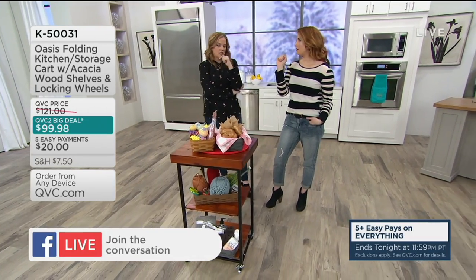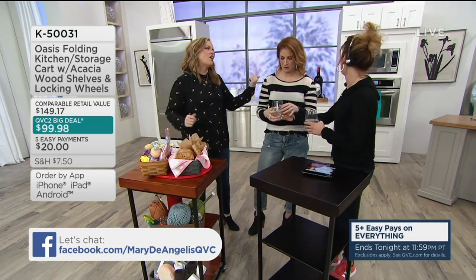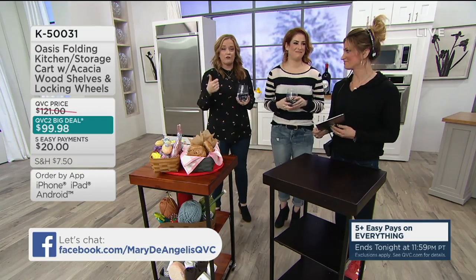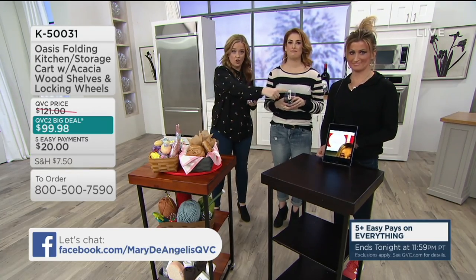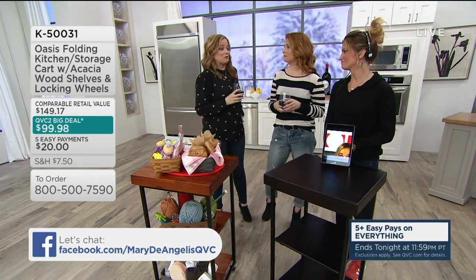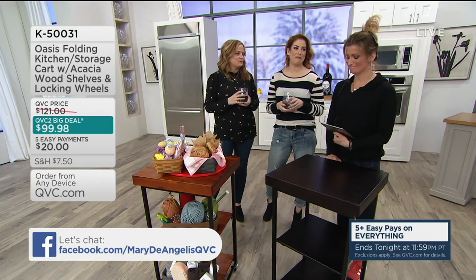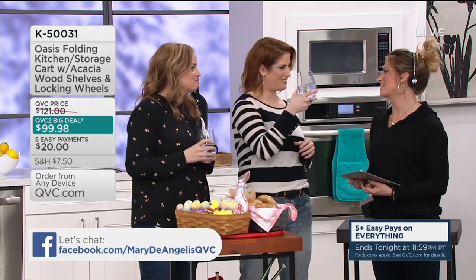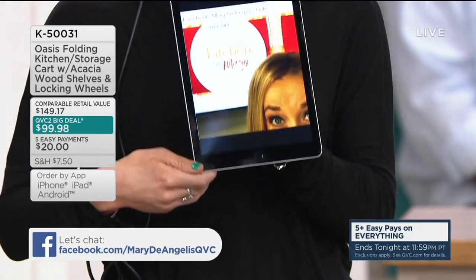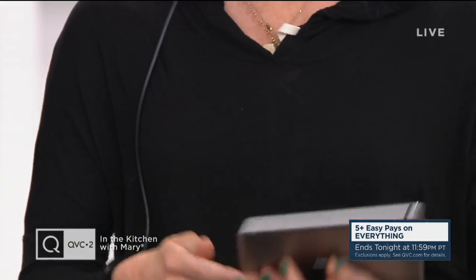We have a big announcement today: it's Erin's last In the Kitchen with Mary. She's our coordinating producer for the show. If you enjoyed our tailgating show and all the details of the program, that's her. She gets very little on-air time, but we love her. We're going to miss her — but she's not leaving QVC, she's actually moving on up. She's such a creative force on this show. Let's have a little low-key celebration of Erin today.